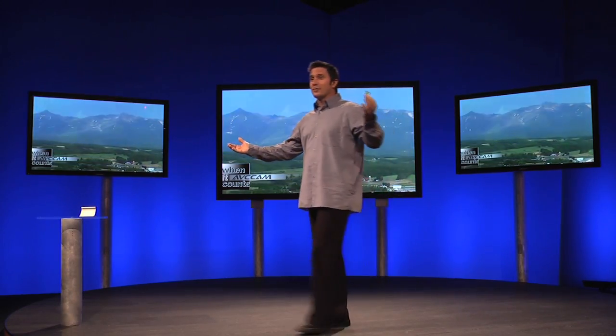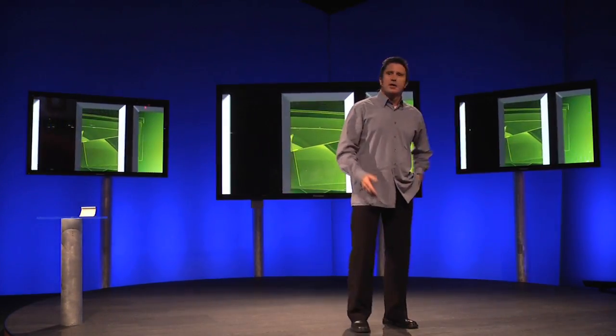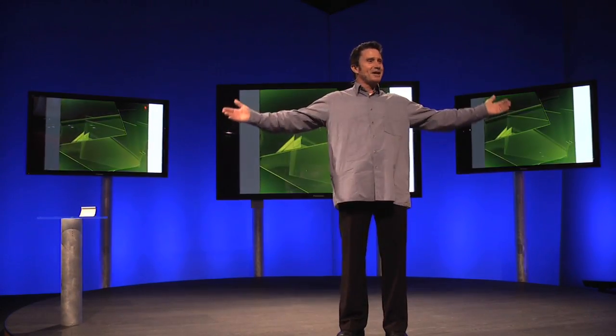Now everybody can afford to make the jump to high definition. Take a look at Panasonic's AVC Cam products on display here. Thank you for your interest, and have a great day at the NAB.